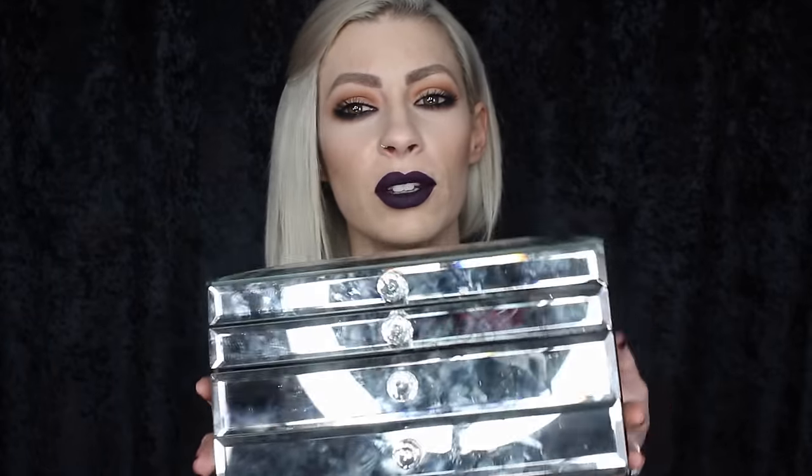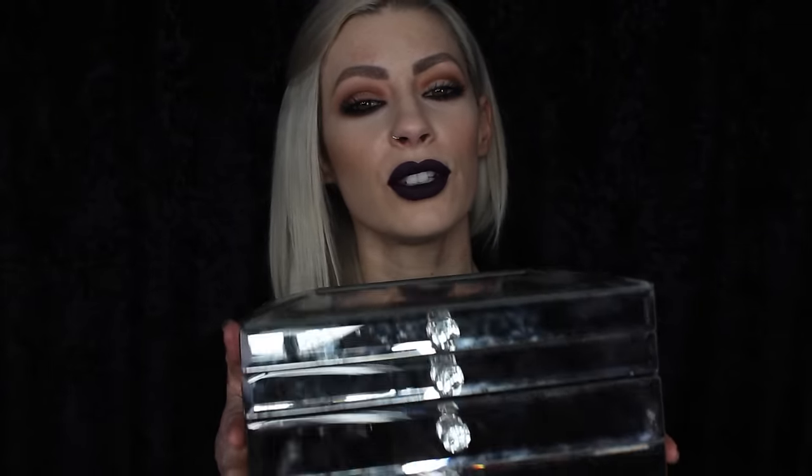Hi guys, it's Jessica Hayes. I've had a few YouTube subscribers request a jewelry collection video, so that's exactly what I'm going to be doing today. I absolutely love collecting different pieces of jewelry, whether it be vintage, from a weird market, or from Etsy.